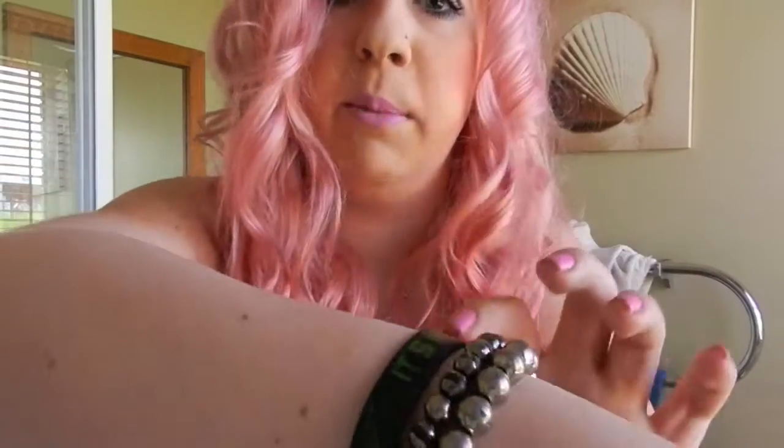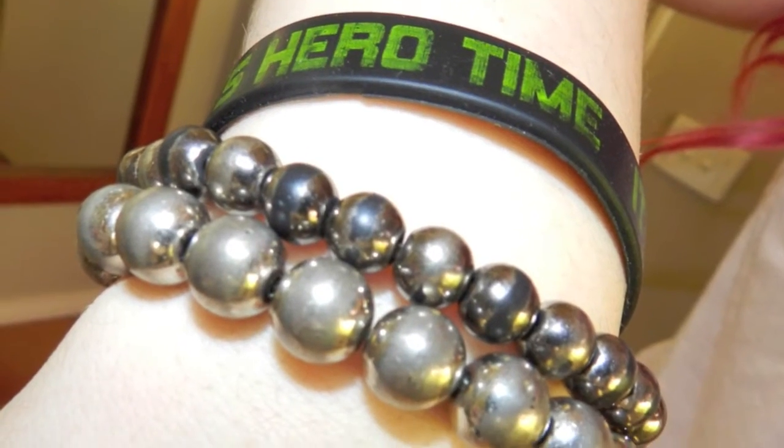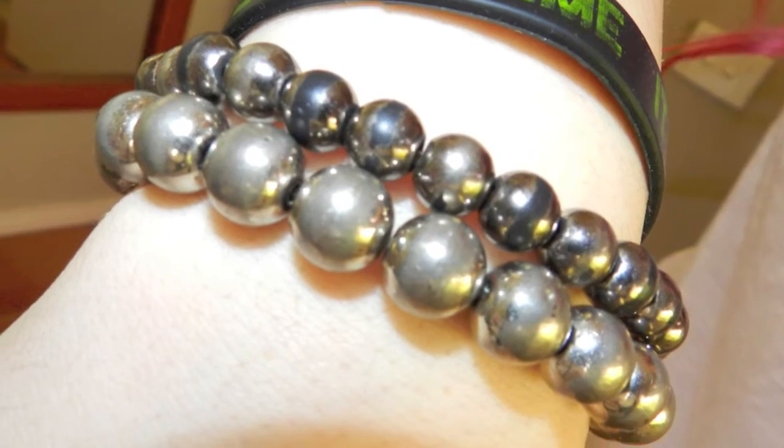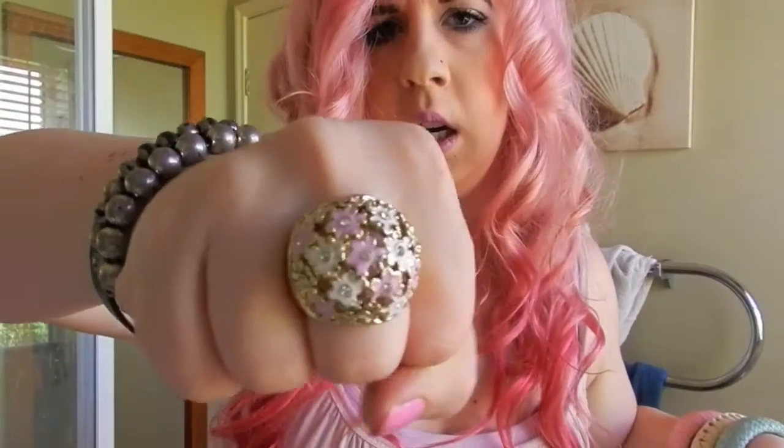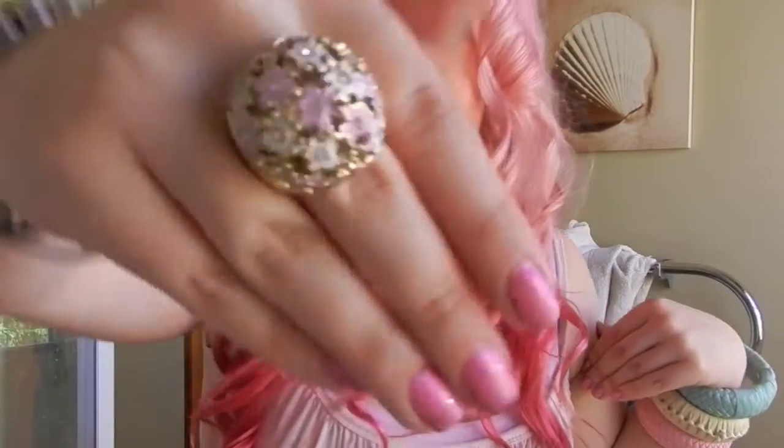I'm also wearing this Benthan bracelet that I never take off — my brother gave it to me — and these beads I always wear, just a little extra. And this ring here from Quip, and this other ring I don't know where it's from because it's from the UK; my nan sent it over for me.